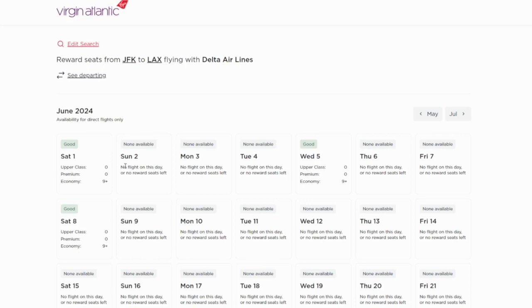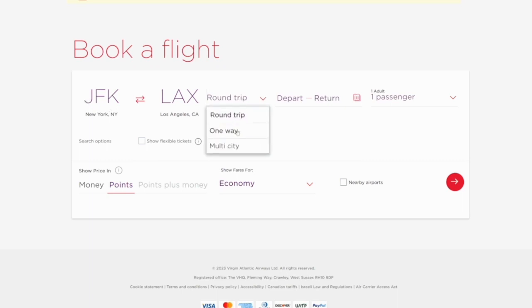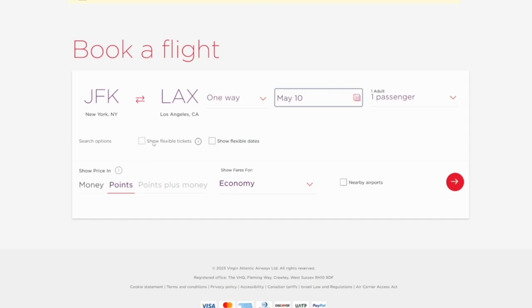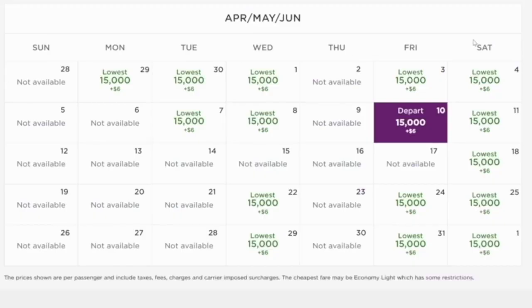In June, availability is sparse — just June 1st, 5th, and 8th — but with a click you can check other months, where there might be more availability, like May 10 or May 11. Click book my reward flight to go to virginatlantic.com, which pre-populates the route. Select one way, May 10, show flexible dates, click points, economy, and go. You can also change the URL from flexible dates to flexible calendar to see the entire month of May, with a bit of April and June, showing all dates with availability to book that Delta flight through Virgin Atlantic.